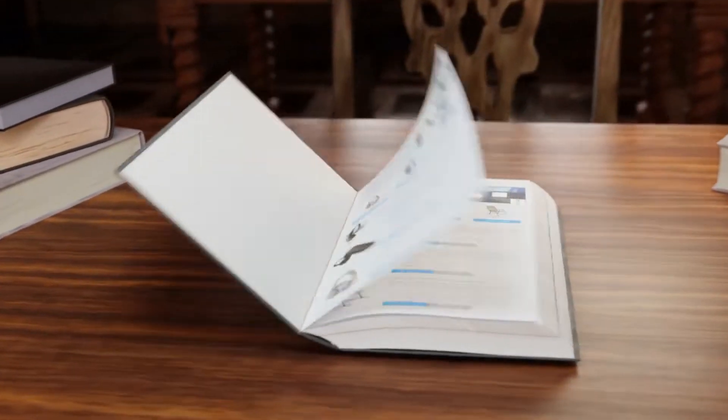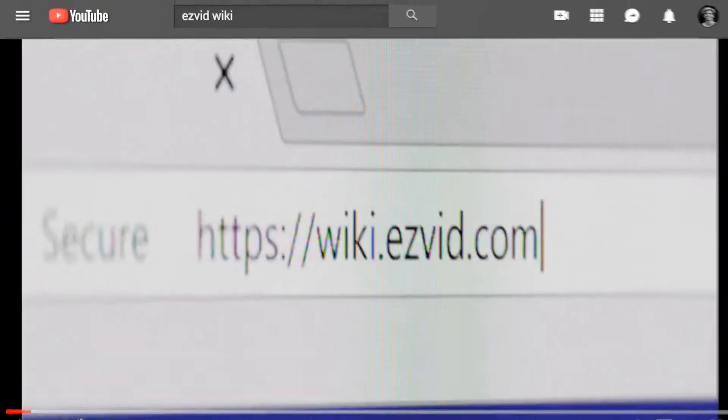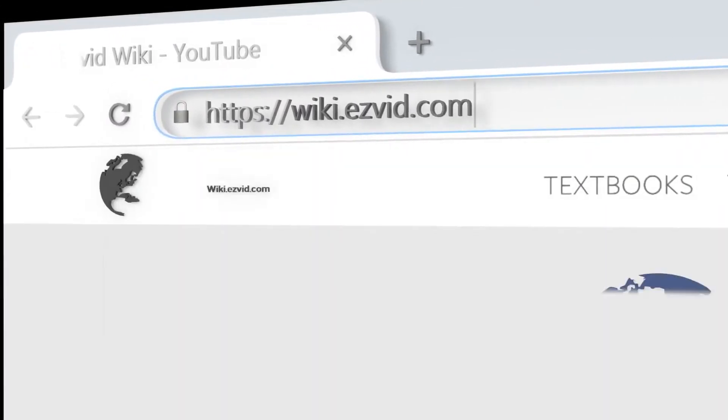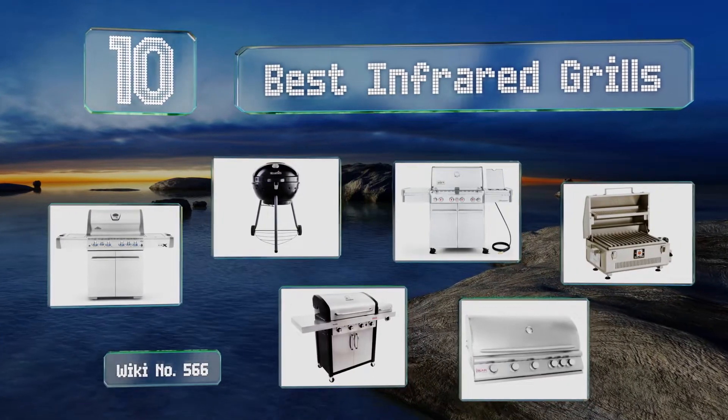wiki.easyvid.com. Search EasyVid Wiki before you decide. EasyVid presents the 10 best infrared grills. Let's get started with the list.